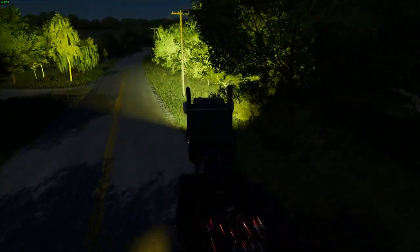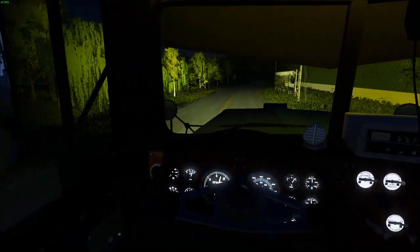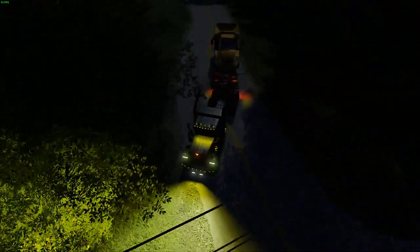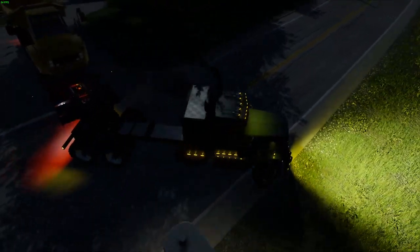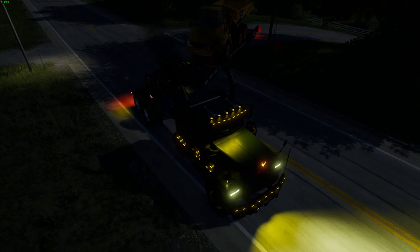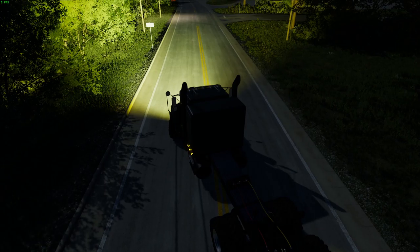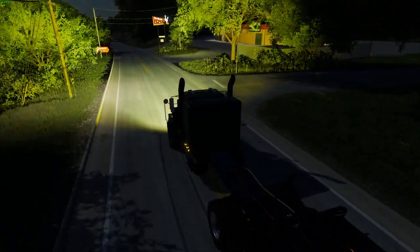I gotta pull my directions on the phone real quick. I need enough momentum to get up this hill and hopefully be able to make it up. Our load has shifted a little bit — we're gonna take it off soon. I'm pretty sure we're almost there. I forgot to turn the camera back on after a few miles, but it's perfectly fine because it was just a long, winding road.